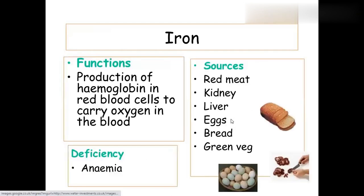Iron is a very important trace mineral. Sources include red meat, kidney, liver, eggs, bread, and green vegetables. Adequate iron intake helps prevent anemia.